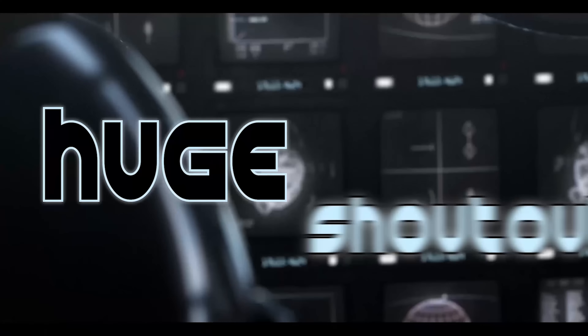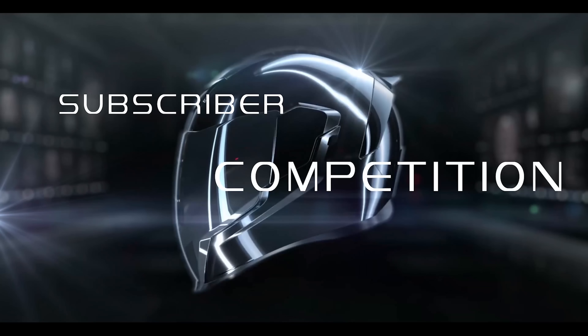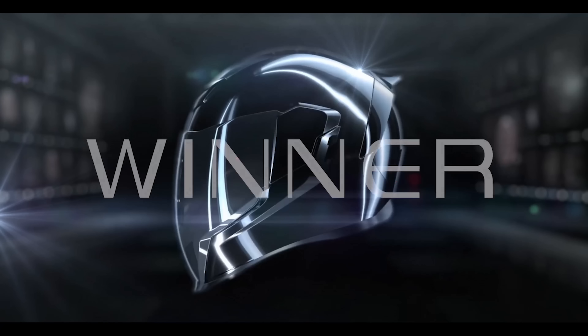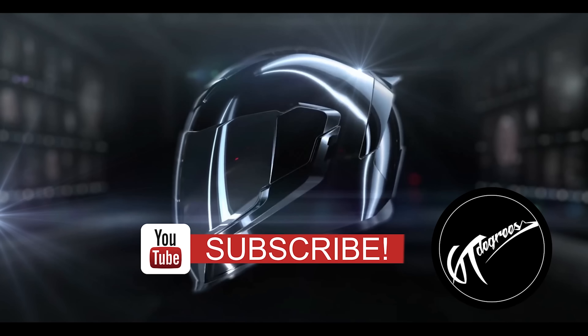Before we continue our video review, here at 60 Degrees we would like to give a huge shout out to all of our fellow subscribers. We are just a thousand subs short from giving away our grand prize, the Icon AirFlight Helmet. Once we have hit our marks, a video announcement will be uploaded to our channel revealing our lucky winner, so make sure to hit that subscribe button.